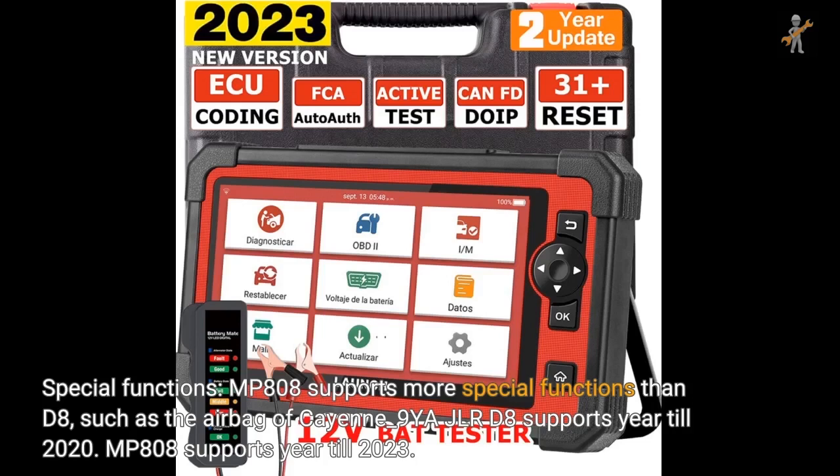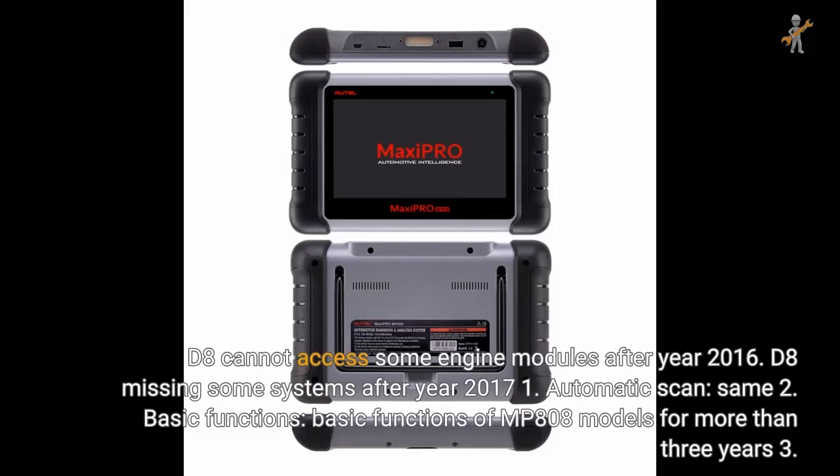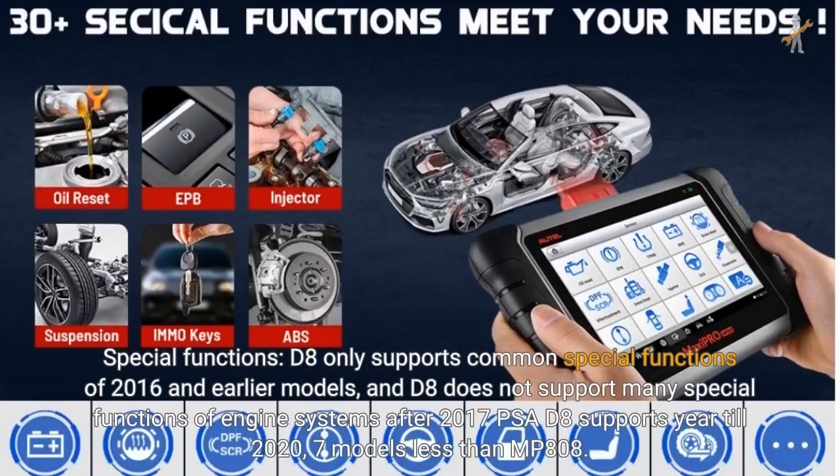D8 supports year till 2020; MP808 supports year till 2023. D8 cannot access some engine modules after year 2016, and D8 is missing some systems after year 2017. Automatic scan speed is the same. For basic functions, MP808 covers models for more than 3 years beyond D8. For special functions, D8 only supports common special functions of 2016 and earlier models and does not support many special functions of engine systems after 2017. For PSA, D8 supports year till 2020, with 7 models fewer than MP808.